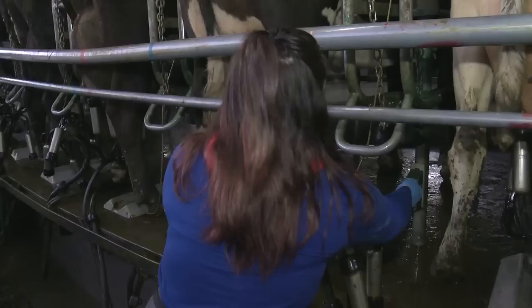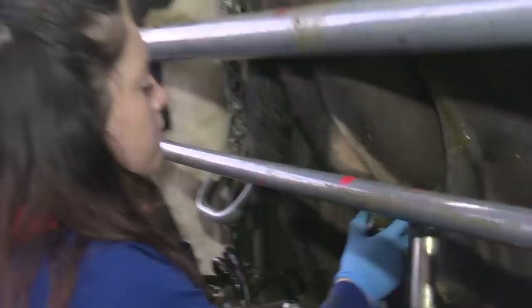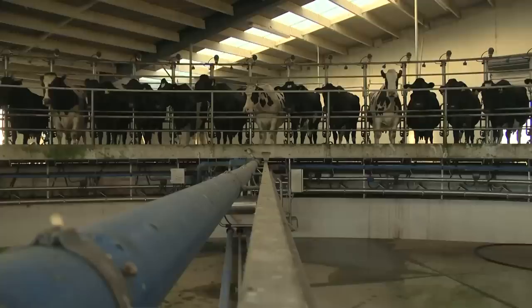There's a huge range in what a farm manager does. I can be doing anything from milking the cows to measuring the grass. You do need to know how to do most things, and if not, you also need to know your limits and access those that do know.